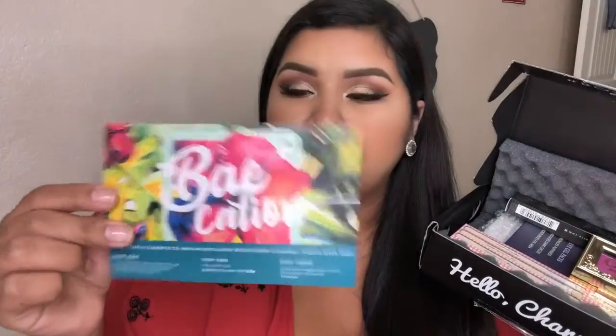Welcome back! Today I have the March BoxyCharm unboxing. I already opened it just to take a little sneak peek, but I haven't actually opened the products or swatched anything. If you don't know what BoxyCharm is, it's a $21 a month subscription that sends you 4 to 5 full-size products. I think it's totally worth it and I have a link below if you'd like to sign up. This month's theme is vacation — so cute!